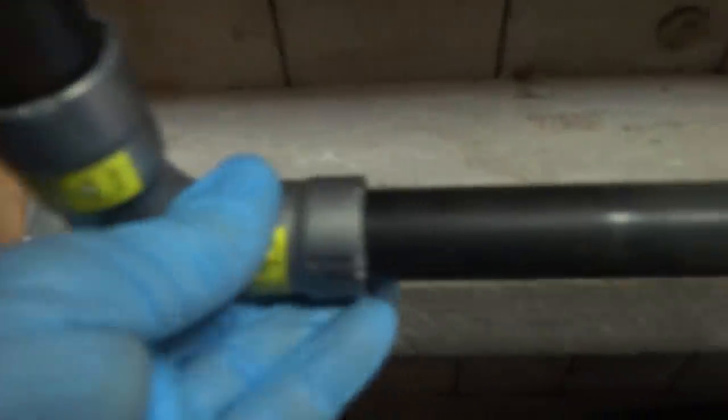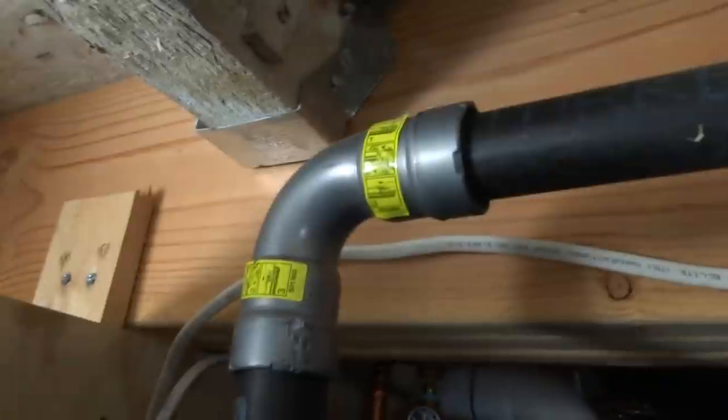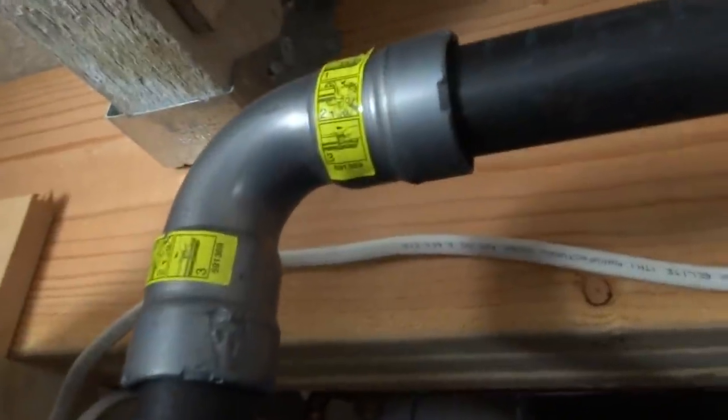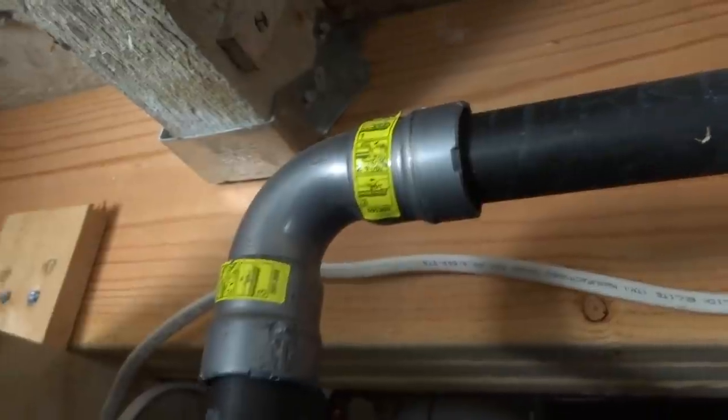Look at that - that's gas pipe. Those are press fittings they use on gas pipe. That's scary - I like everything threaded. But that's new age, you know. Embrace the technology, they say. It's like sharkbite - they just stick them right on there.